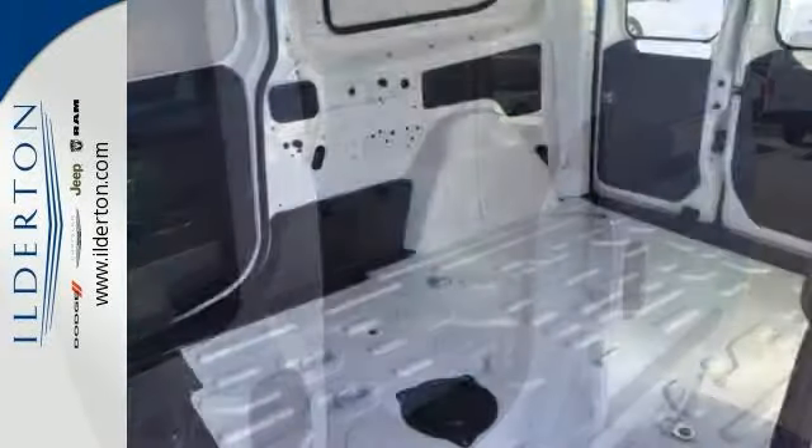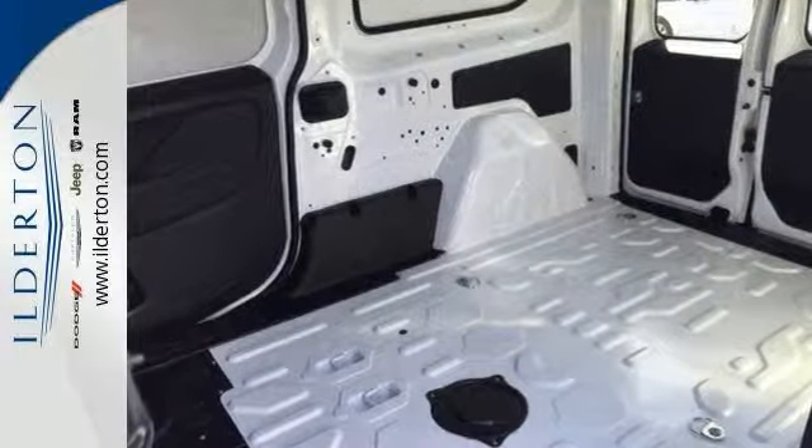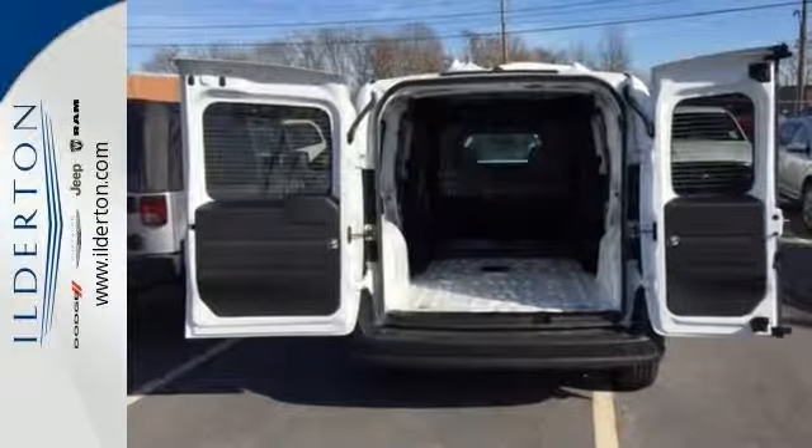A 2.4 liter i4 multi-air engine gives you great miles per gallon. Call or text us for availability.